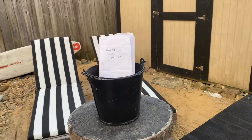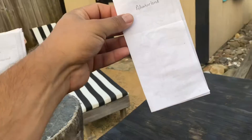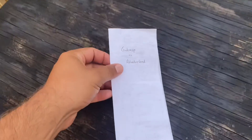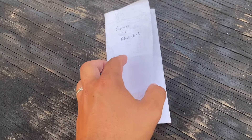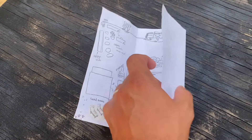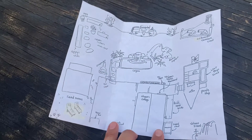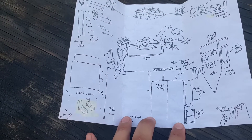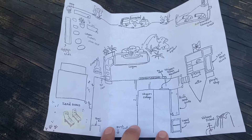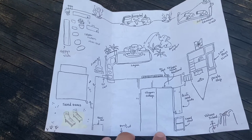Of course you couldn't truly have a theme park without your own guide map. Here is our guide map to Adventureland. These are available as you come into the backyard park so you can see where everything is — so you don't get lost. It's very easy to get lost back here, but here's the guide map for a quick overview.